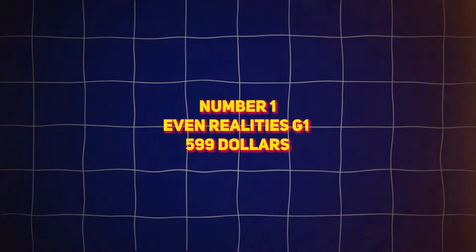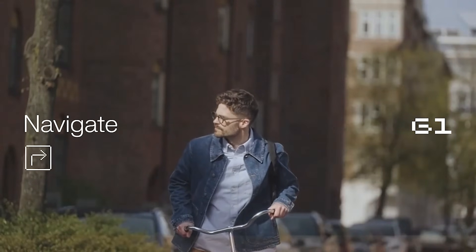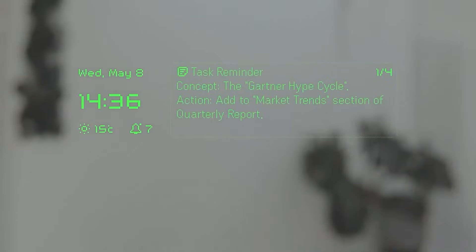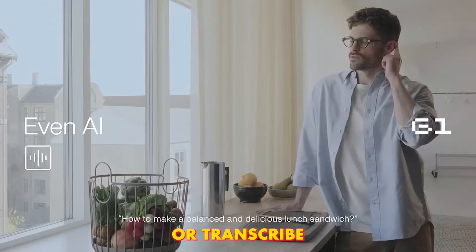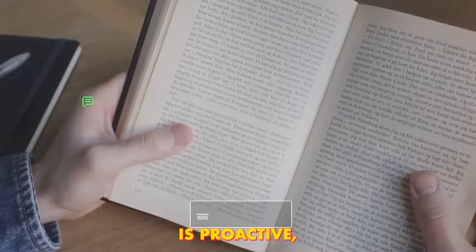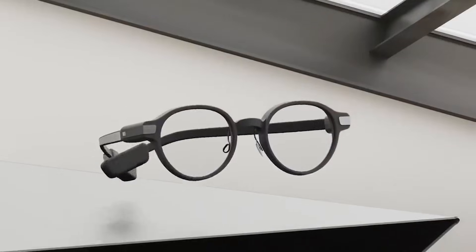Number 1: EVEN REALITIES G1, $599. At the top of the list is the EVEN REALITIES G1, an AI-first wearable designed for work, travel, and daily life. Its subtle micro-LED display looks like ordinary glasses, but the AI lives in your vision. Ask it questions, pull up directions, translate conversations, or transcribe meetings — all in real-time and completely hands-free. The AI assistant is proactive, predicting what information you might need. Flight reminders appear automatically, translations show up as conversations happen, and maps or notifications pop up based on your location and habits.